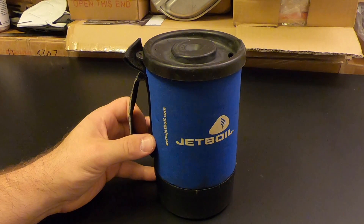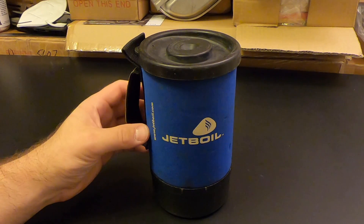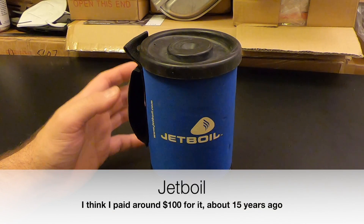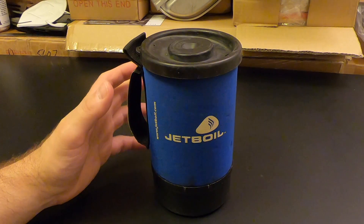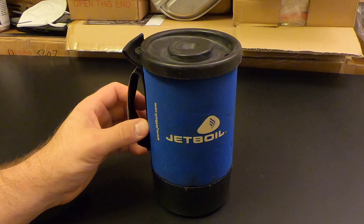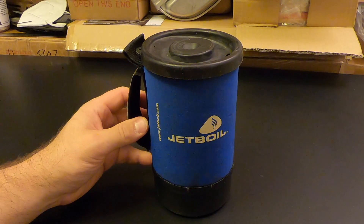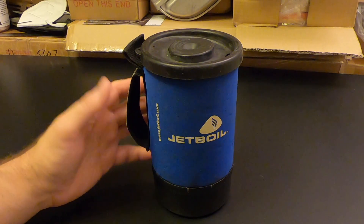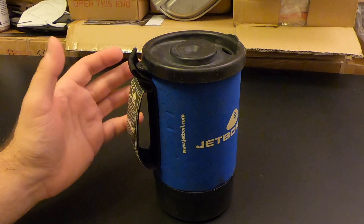Hi, I'm Eric Siegel with Kitbash Survival and today we're going to talk about Jetboils. This is my original Jetboil that I bought about 15 or 16 years ago, and I love this thing. It has performed flawlessly since day one. Even the parts designed to be replaced from time to time haven't worn out, and this has been on 30-plus backpacking trips with me over the years.